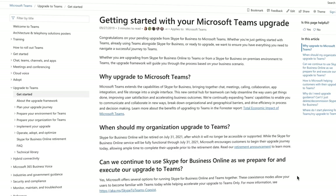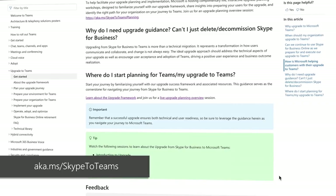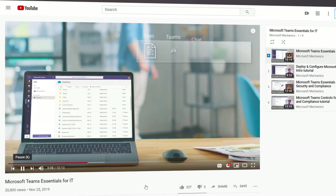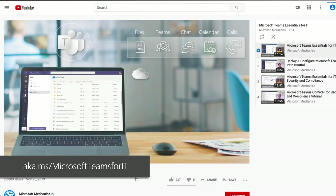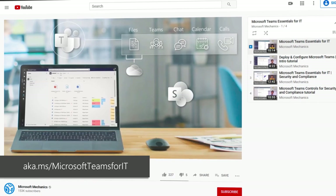That was an overview of the top considerations for your upgrade from Skype to Teams. You can learn more at aka.ms/Skype to Teams, and we have instructor-led workshops available at aka.ms/Skype to Teams planning. Keep checking back to watch the series on Microsoft Teams for IT, where next we'll go deeper on implementing your Skype to Teams upgrade and end-user training, here in Microsoft Mechanics at aka.ms/Microsoft Teams for IT. Thanks for watching.